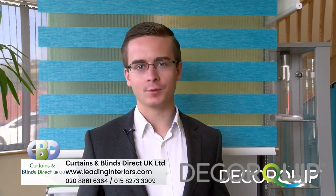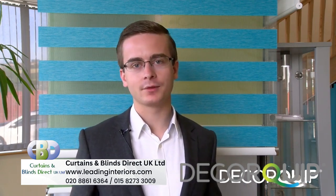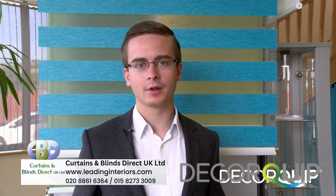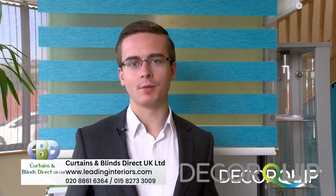Double roller blinds are a great option to have in the modern home. They're very flexible, they look great, and they give your home a really contemporary feel. However, there are a few things to bear in mind.